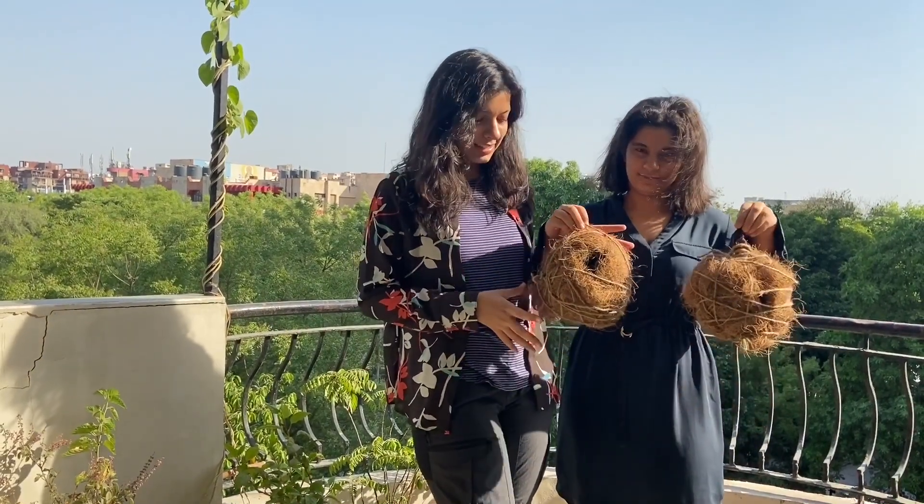Hello friends! In today's video we were partnering with Oracle Volunteer, and in this video we have learned how to make bird nests for sparrows.